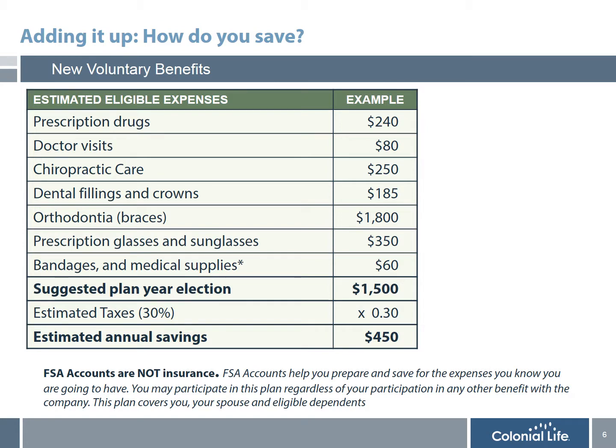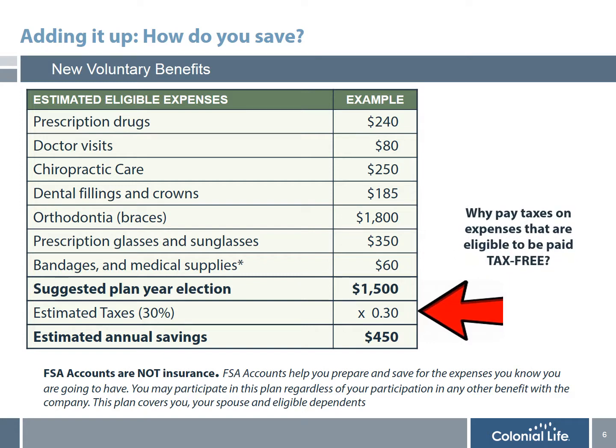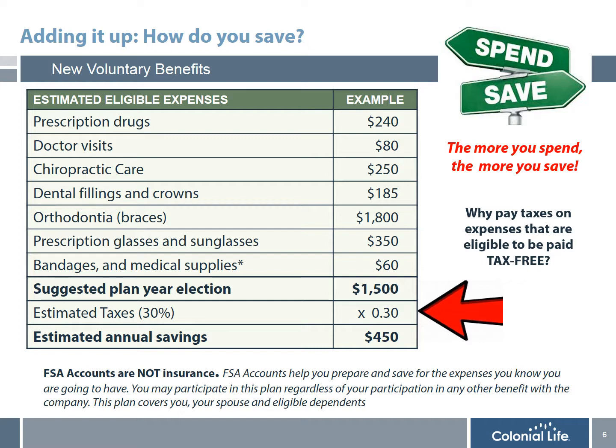Since most people have a difficult time understanding exactly how participating in an FSA can save them money, I'm going to share with you an example of an employee that elected $1,500 a year. This can cover their dental, orthodontia, prescription drugs, and many other items. That contribution of $1,500, if paid on a pre-tax basis at a 30% tax bracket, would actually save $450 a year. Why would you pay taxes on expenses that are eligible to be paid tax-free? The bottom line is: the more you spend, the more you save. Since this is not insurance, you use this account for expenses you 100% know you are going to have.